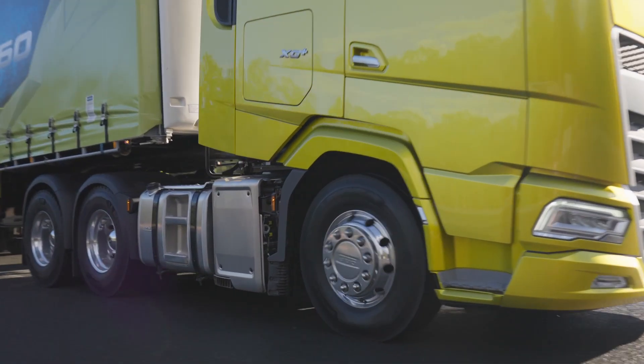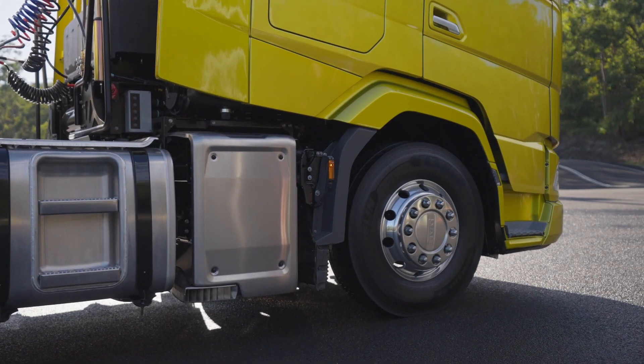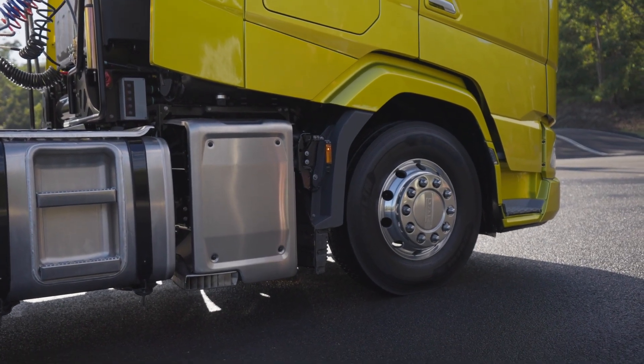Anti-lock braking: during heavy braking, the truck will avoid wheel lock-up and reduce the chance of jackknifing, while still giving the driver steering control.